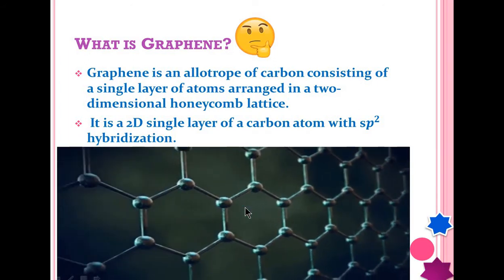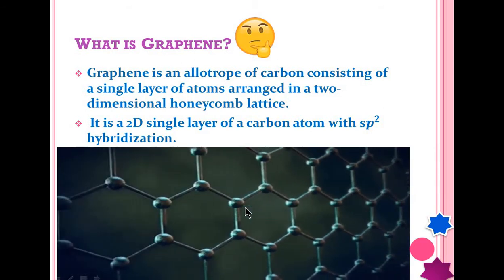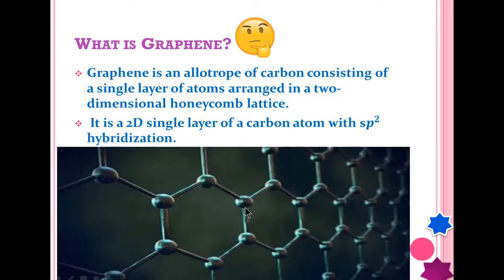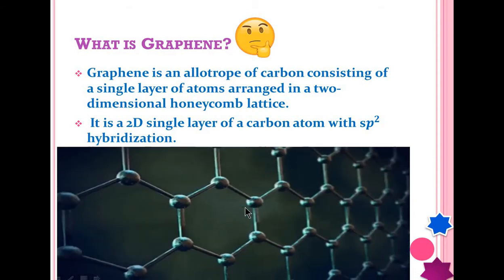Graphene is really the thinnest compound known to humanity. It can be one atomic layer thick and yet has very high strength. Despite being 2D, its stability and yield strength are very high.